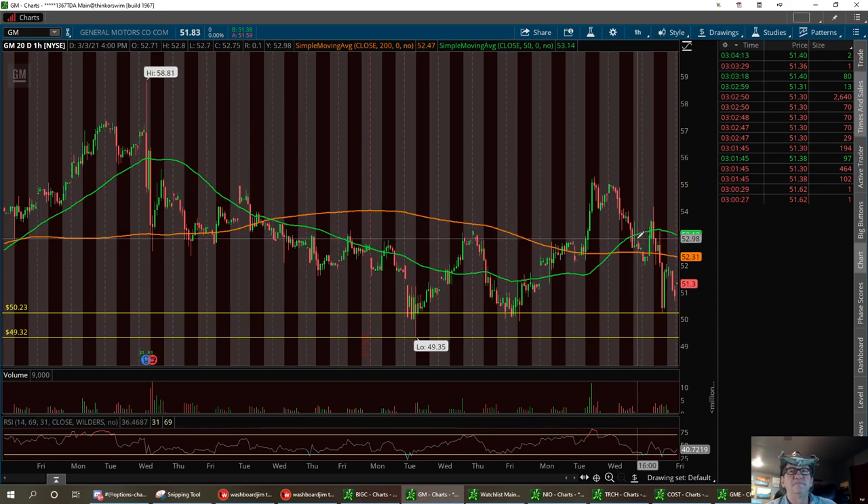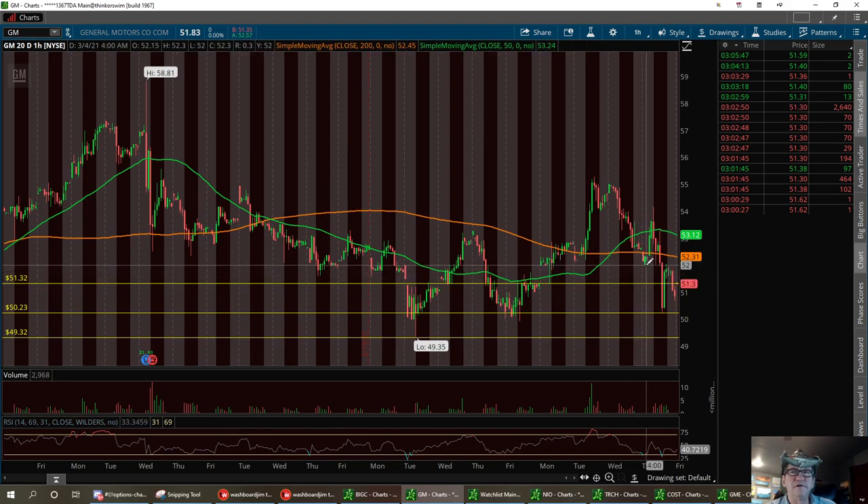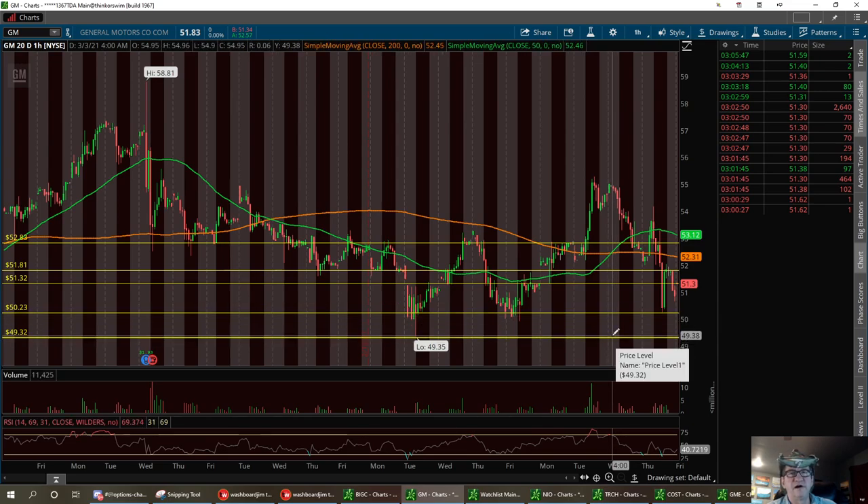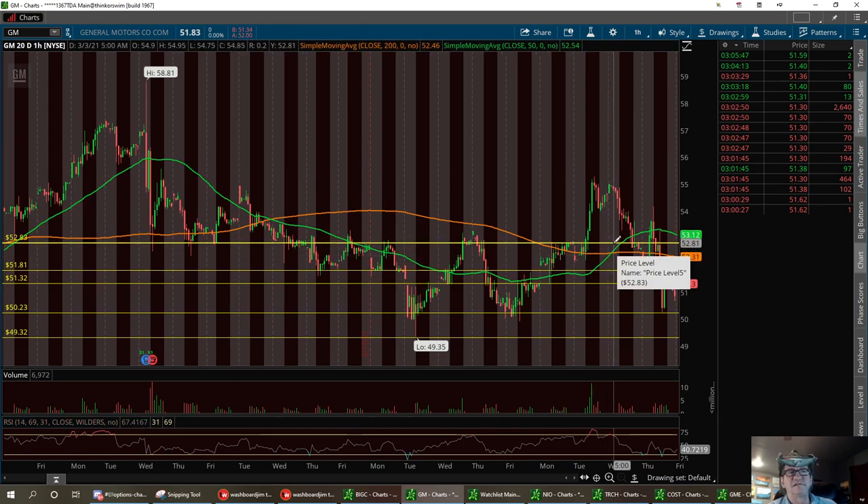Down at that $50 area could be a strong buy. Resistance we need to break is right up in here. We've got one resistance at $51.32, then the next tier at $51.81, and then I think we can take this up to around $52.83, which is the pivot point area on the 20-day one-hour chart. After hours we're at $51.59. I'd like to see a calmer day than yesterday. The low support and strong buy is down around $50 — anything below that at $49.32, I'd be loading the boat. Resistance to break on the pivot point of the 20-day is $52.83. That's General Motors.